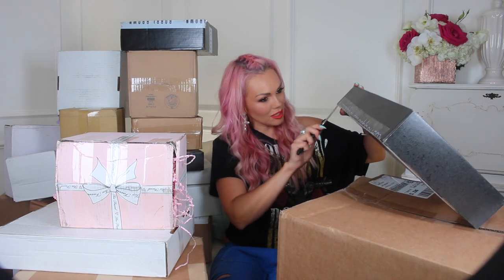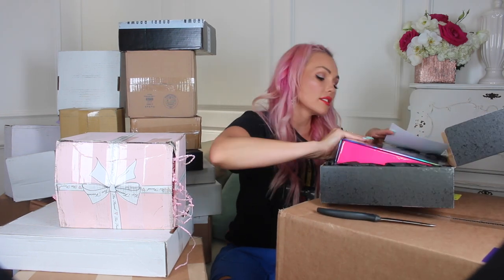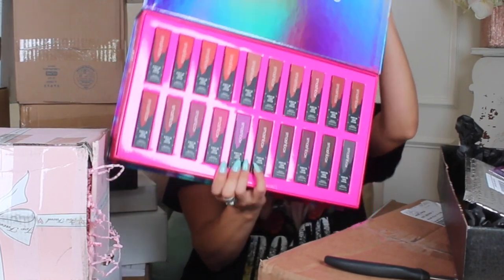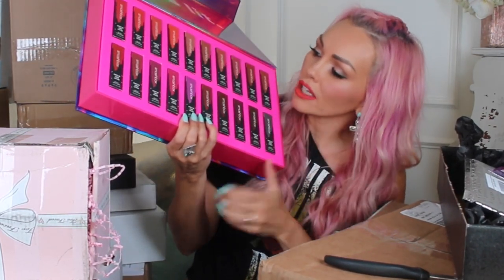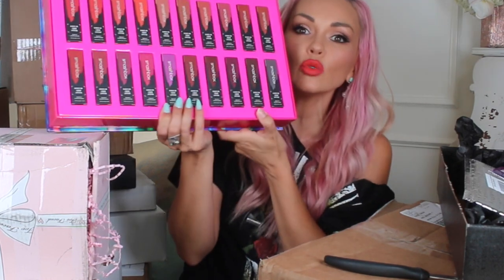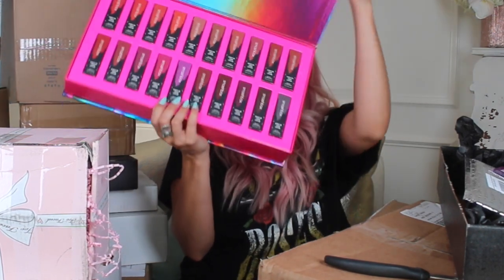First let's start with this Smashbox box. It's lit — summer vibes Los Angeles. It is this holographic box and you guys will see it first. What is it? Oh my gosh — all of their liquid lipsticks. I love liquid lipsticks. This is so cool.